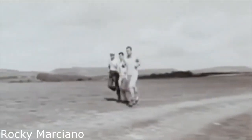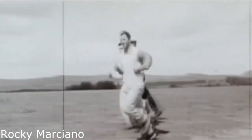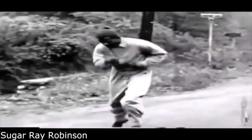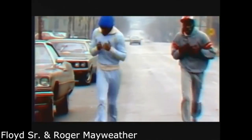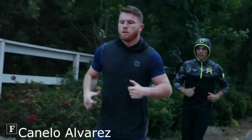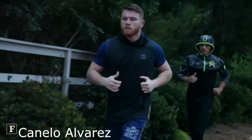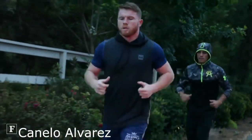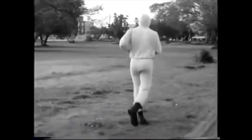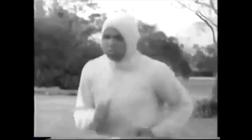Running is a pivotal part of any boxer's routine. The fitness required to last 12 rounds in the boxing ring is simply remarkable, so being able to run and build up your cardio is vital. Canelo is no different to other champions. Every morning, apart from Sundays, at 6am he is up and out of bed, pounding the streets and getting the miles in. A morning run is the perfect start to the day for any professional boxer.